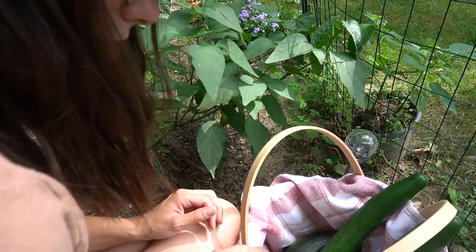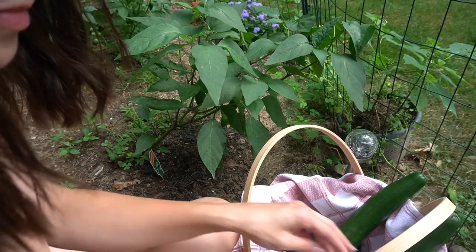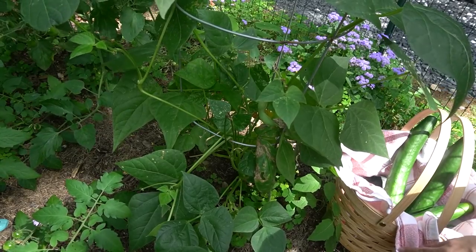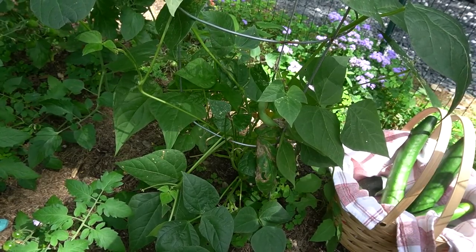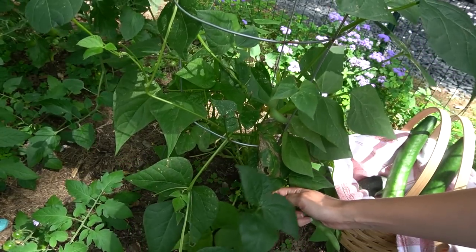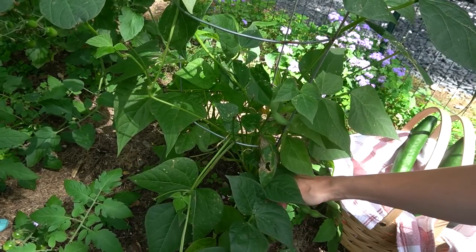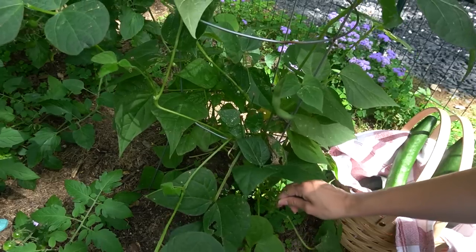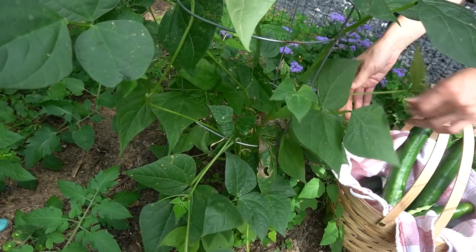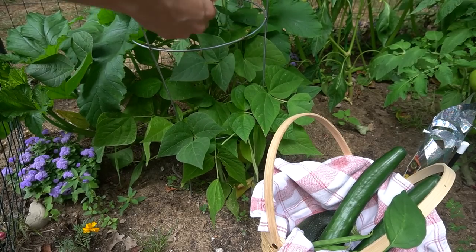The jalapenos are so much spicier than the ones from the grocery store — it is unreal. I think they get less spicy the longer you leave them on the plant; they'll even turn red eventually and then they're even less spicy. Full credit to the cute little towel in the basket goes to Brendan — it was his idea to look and see if his mom had anything. Some of the banana peppers are looking a bit lumpy; I'm not sure if I should have left them longer or if I left them too long. This one is starting to dry out so we'll take it.